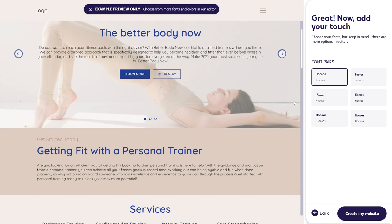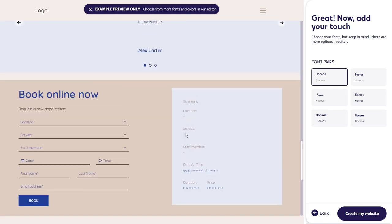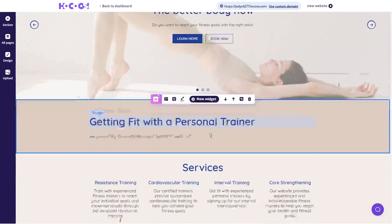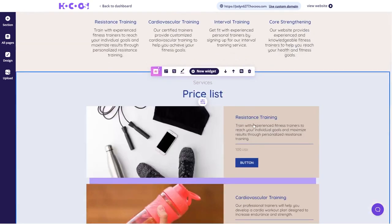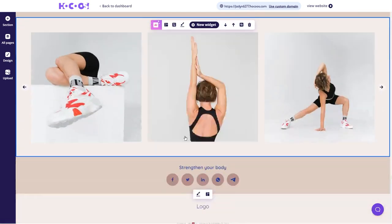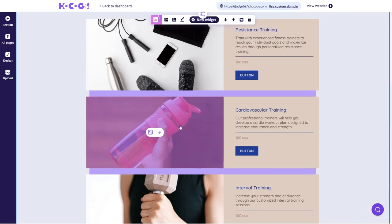Now, I know the idea of reaching out to businesses might make your palms a bit sweaty, but trust me, it's not as hard as it sounds. The first order of business is to create a list of businesses that could benefit from your services. Think about your niche, your strengths, and the industries that suit your fitness services. For our FitPro Solutions example, consider gyms, wellness centers, or even local sports teams.